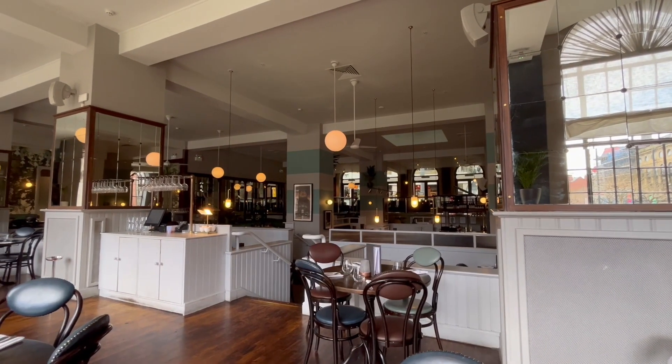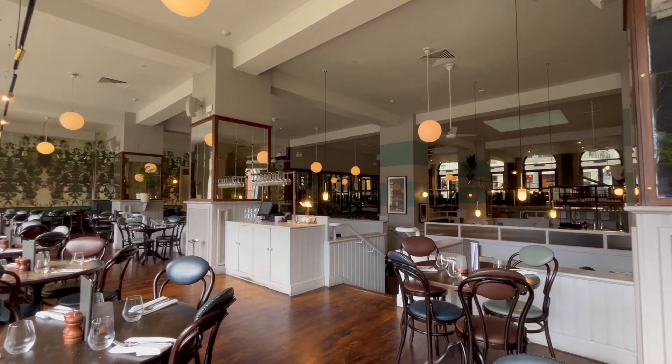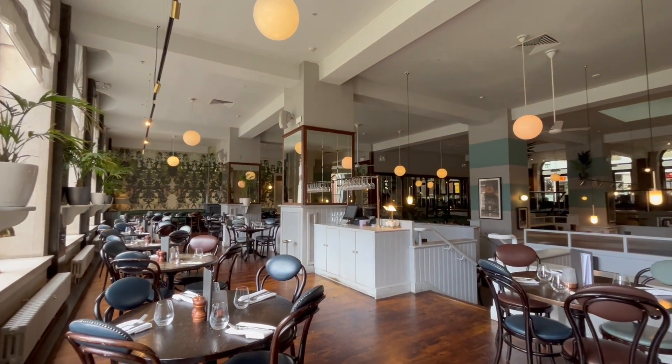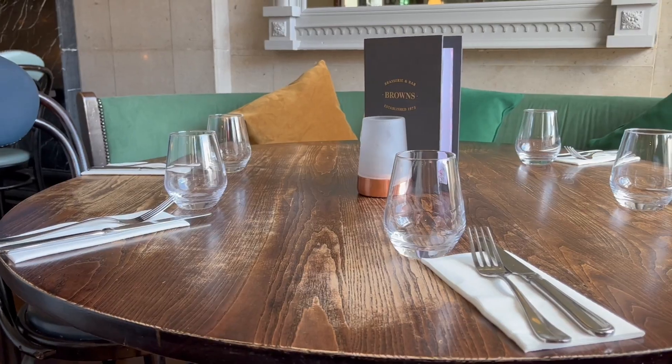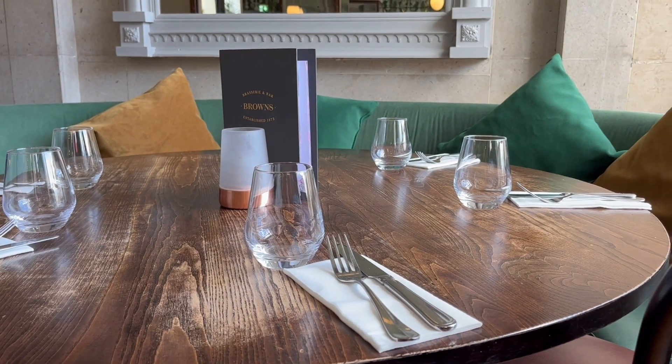The inside of this place is pretty modern and stylish with what I would say are historic features. It kind of reminds me of the 1920s with the type of seating they have and art deco styling of some of the decor. It is a little fancy in here though, a little more upmarket than your standard pub or bar that I usually go to.